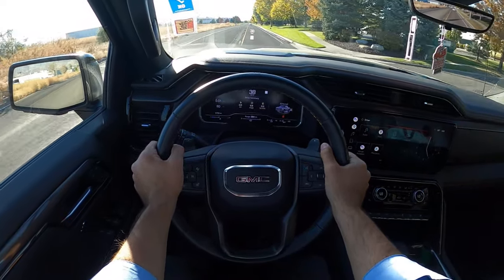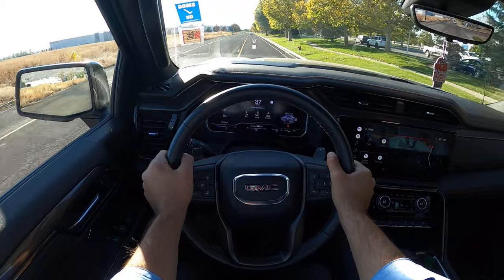I'm so glad that GM still makes this little baby Duramax. Hey everyone, it's Ben Hardy here, and today I'm going to be reviewing a lifted GMC Sierra 1500 AT4.